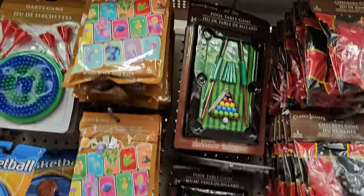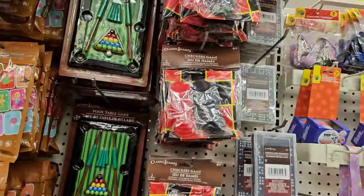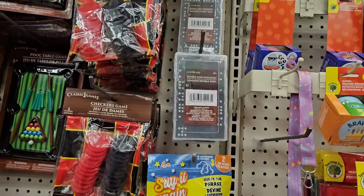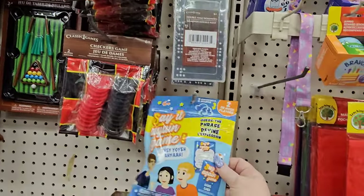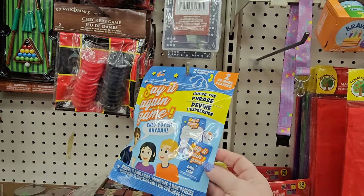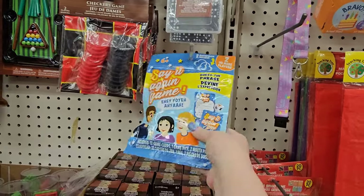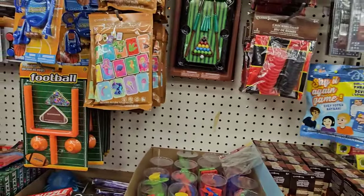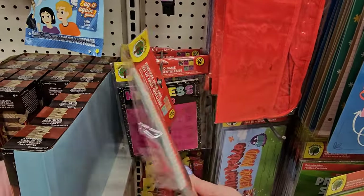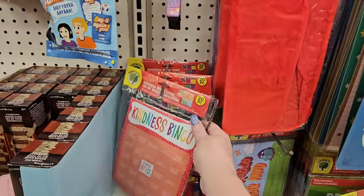We have the memory card games, a Checkers game, Dominoes — all $1.25. There's also a Say It Again game where you guess the phrase, and kindness bingo in the teacher section with 20 pieces. And down there we have some foam Nerf-style footballs.